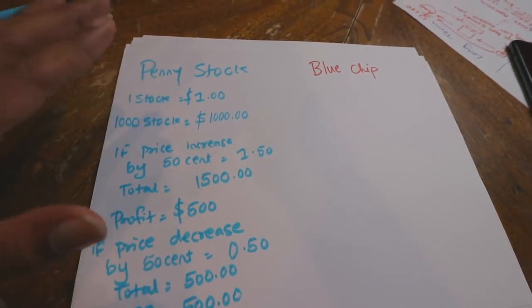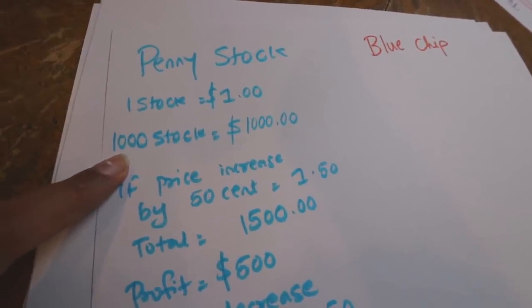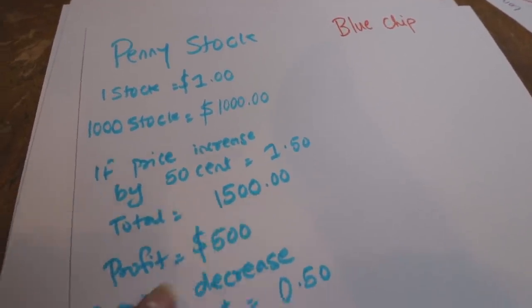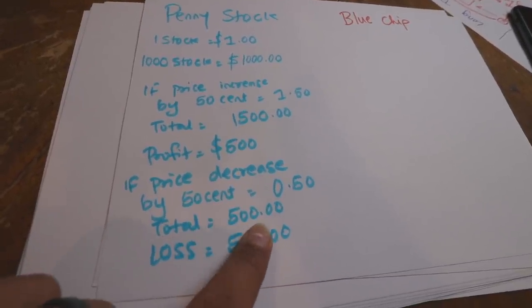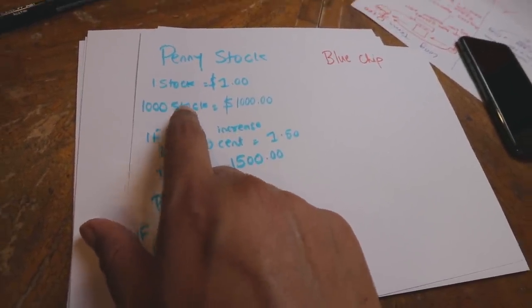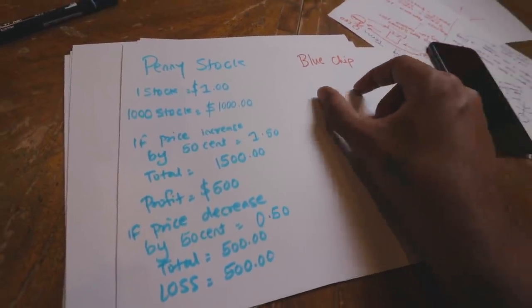Should you invest in penny stock or blue chip? My personal experience is that I've always invested in blue chip. I did invest some in penny stock, but here's my problem with it. One stock at one dollar — let's say you invested $1,000 and bought 1,000 stocks. If the price increases by $1.50, total becomes $1,500 — you make $500 profit. But if the price decreases by 50 cents, total becomes $500 and you lost $500. The problem with penny stocks is they are cheap, but you have to invest a bigger volume, and with bigger volume comes bigger risk.